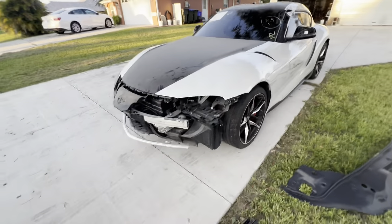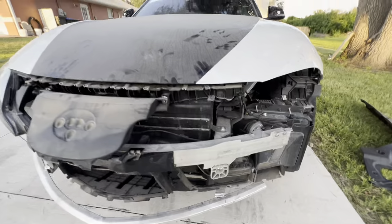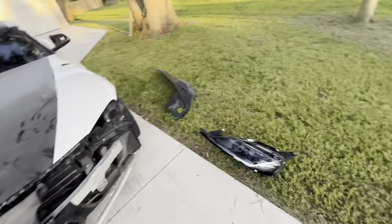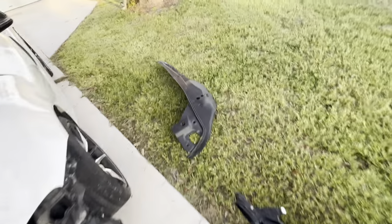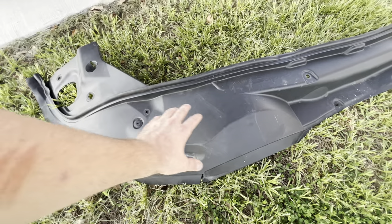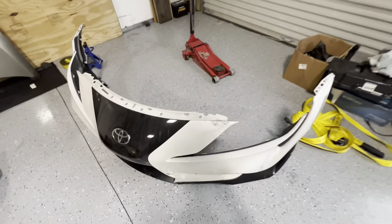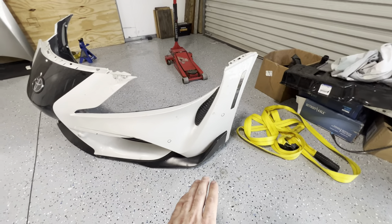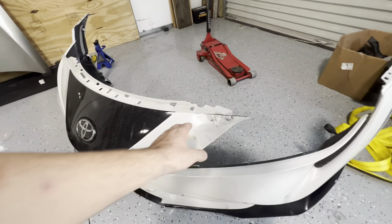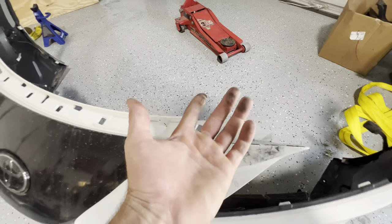Going up to the front — no significant damage there and everything else looks pretty much intact. I did get another headlight and the top fender trim piece. They also gave me a front bumper; the front bumper is actually complete. I'm surprised — it does have a little bit of damage right here, but it just looks like you could wipe it off.